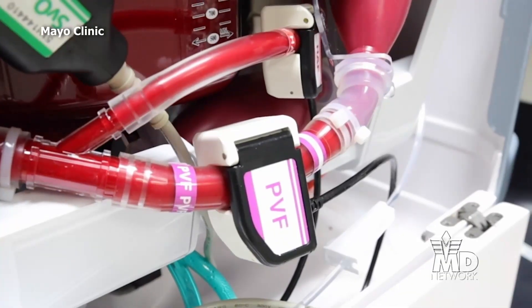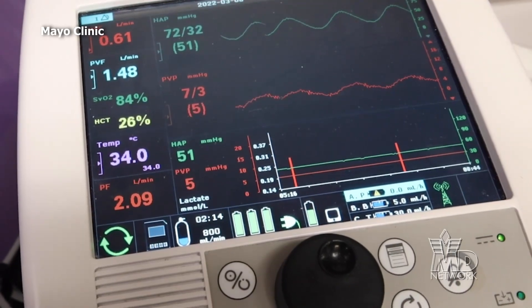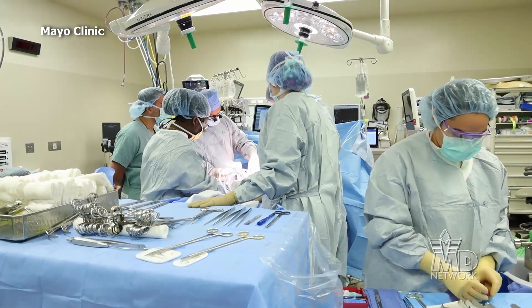We're actually able to keep the liver alive in a box with oxygenated blood flowing through the blood vessels that supply the liver. We are able to observe the organ being metabolically active, meaning the organ is still working.